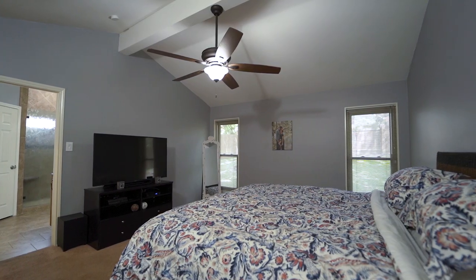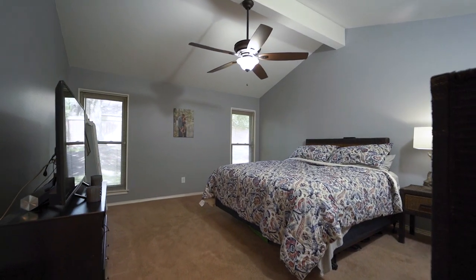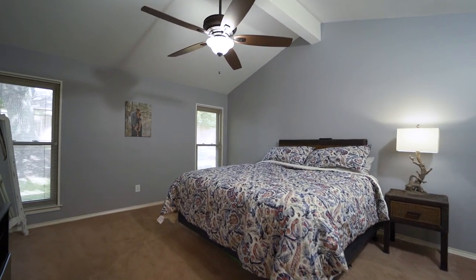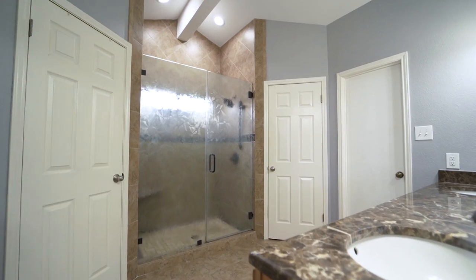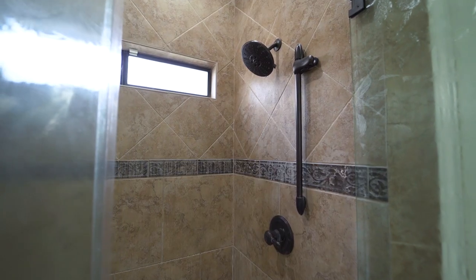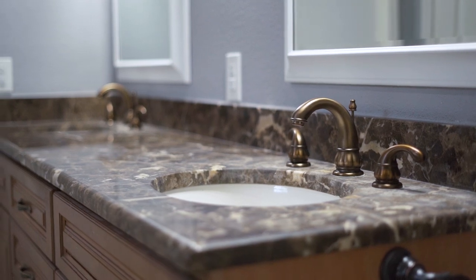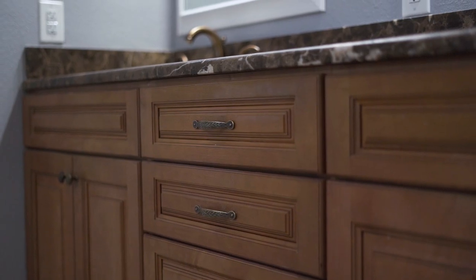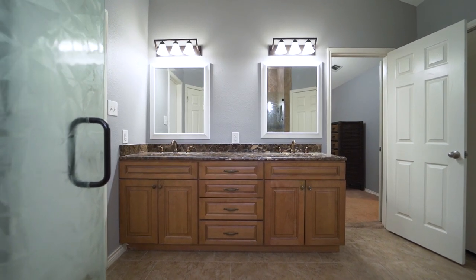The spacious master retreat is 16 by 14, boasting a completely renovated en-suite bath with walk-in shower featuring frameless glass, luxury surround, and Delta fixtures. There are also granite counters and tile floors, upgraded cabinets, sinks, fixtures, mirrors, lighting, and a linen closet.